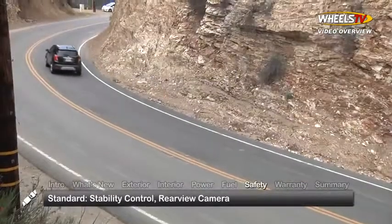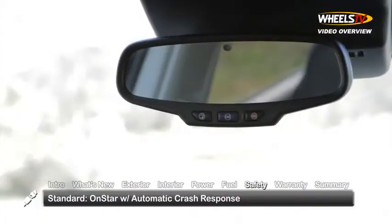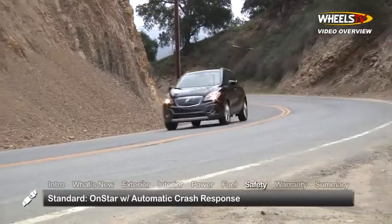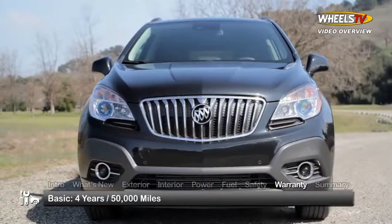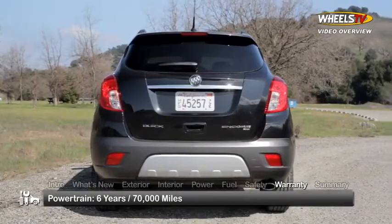StabiliTrak electronic stability control, a rear-view camera, and GM's popular OnStar system with automatic crash response highlight an extensive list of standard safety features. The Encore is backed by a four-year, 50,000-mile basic warranty and a six-year, 70,000-mile powertrain warranty.